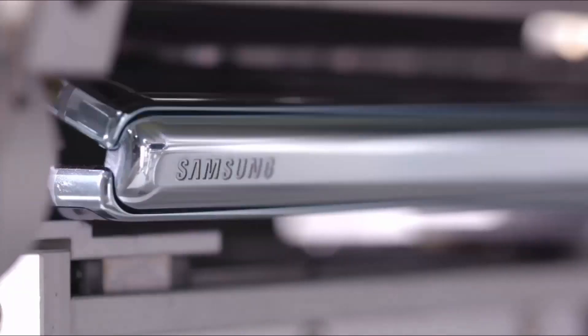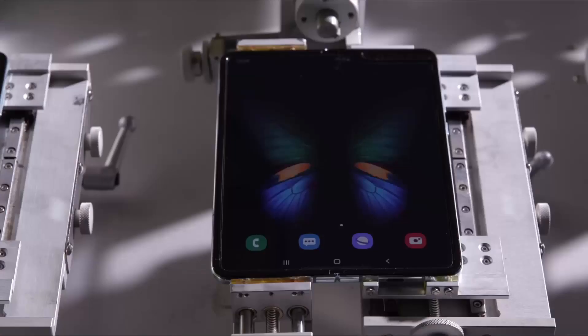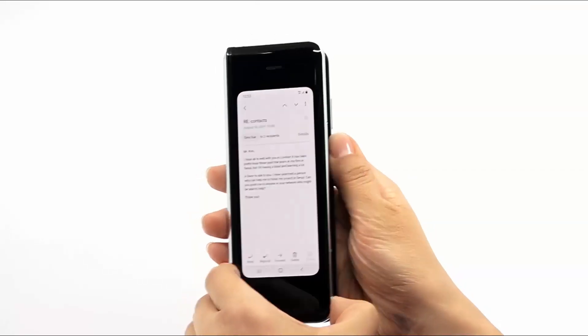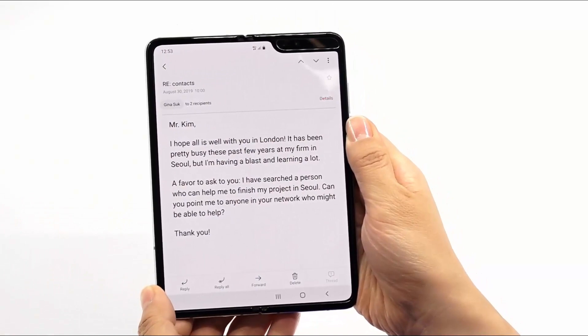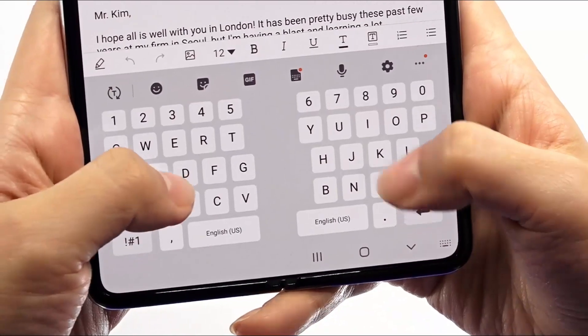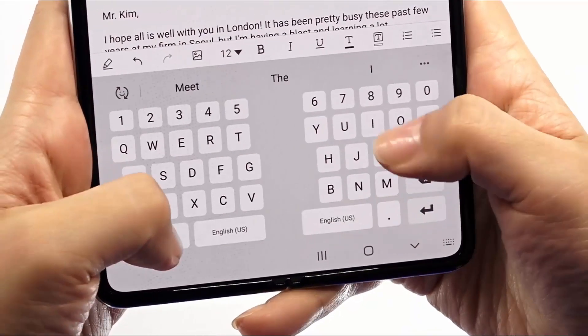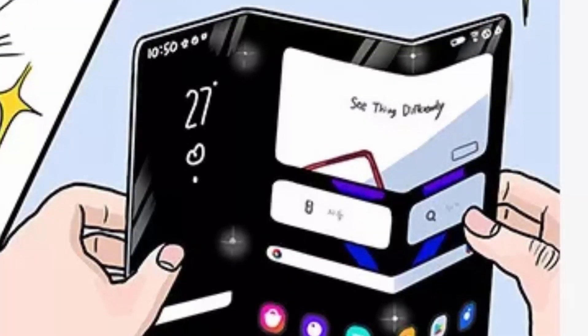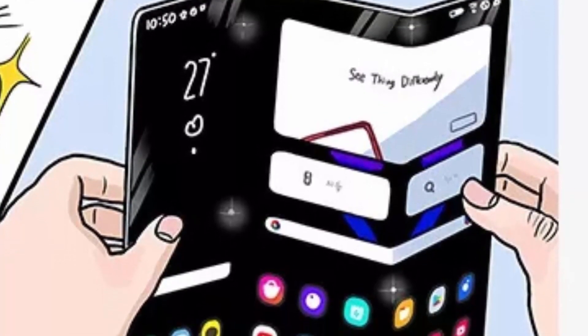Many persons may opt to buy a multi-foldable phone for different reasons, especially if the price is good and the phone is feature-rich enough. However, there are many others who may prefer other foldable options, and others still who are outright not interested in a foldable of any kind.